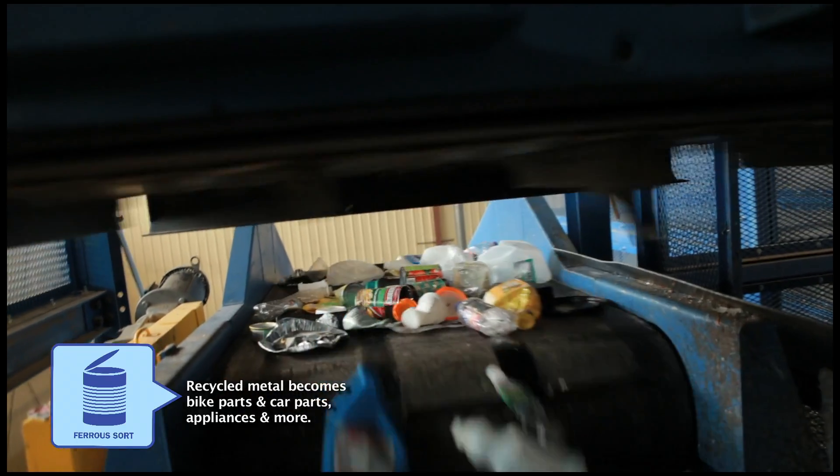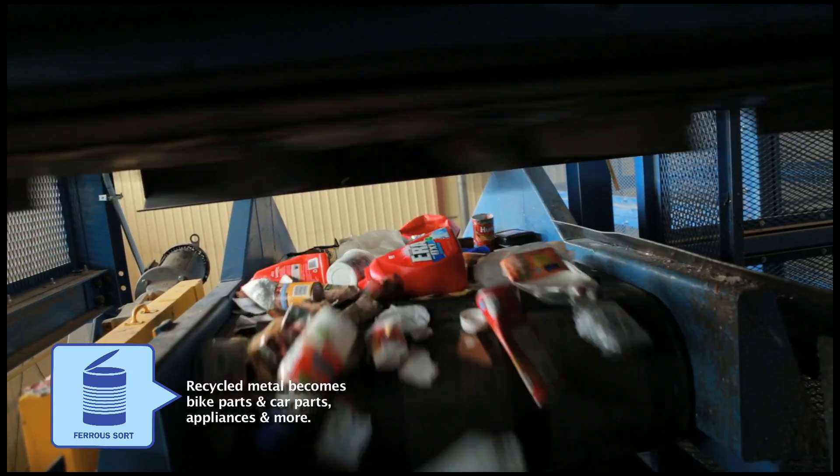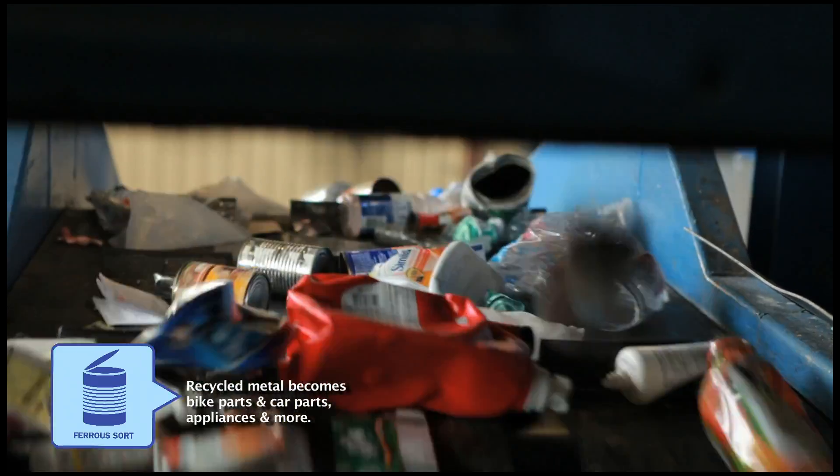We're left with our plastics, metal, and aluminum. As the metal goes along the conveyor, a magnet pulls out metal lids and any metal containers such as soup cans and things like that.